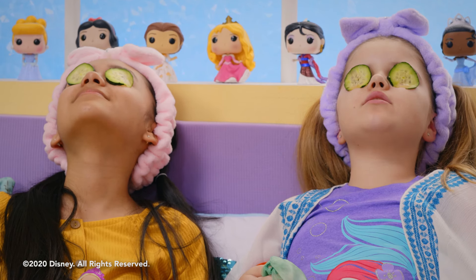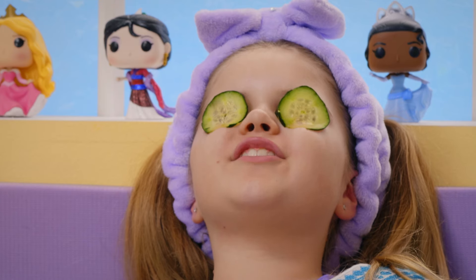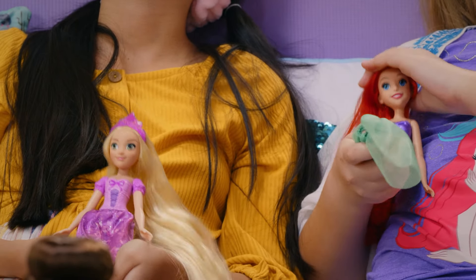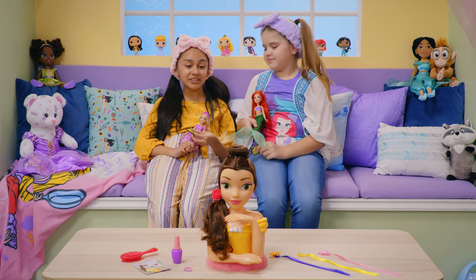Being a fabulous princess is a lot of work. It's not easy running a new kingdom. I feel so relaxed. How about you, Ariel and Rapunzel? How's the Belle styling head doing? She looks pretty relaxed to me.